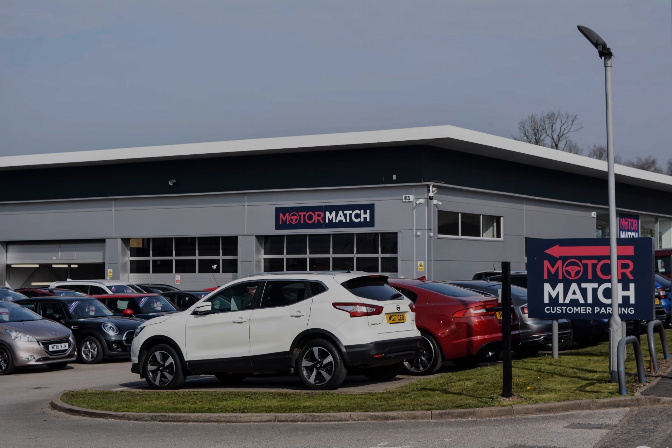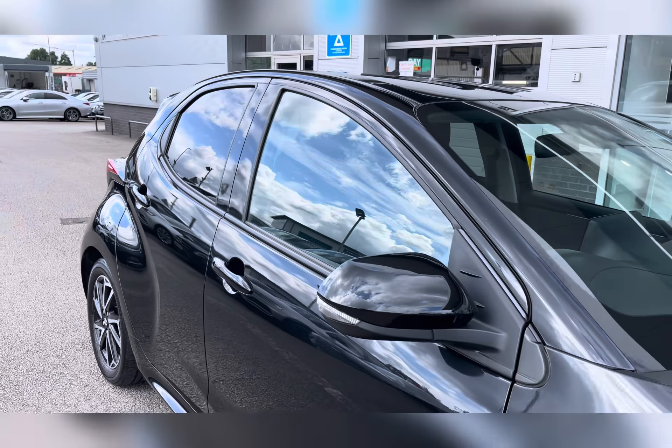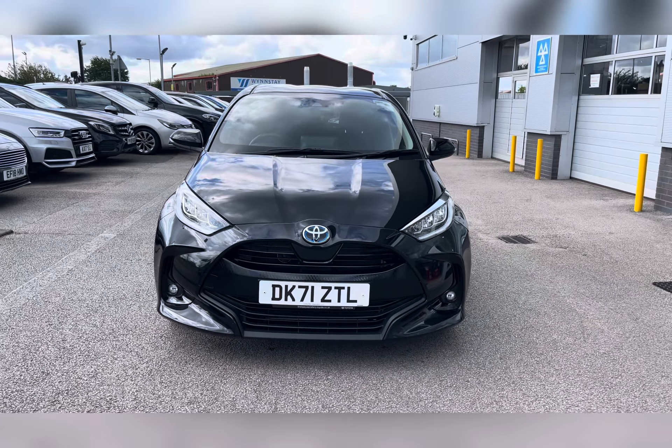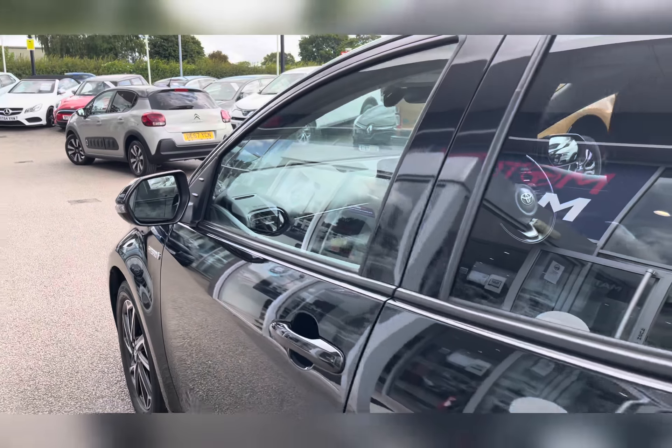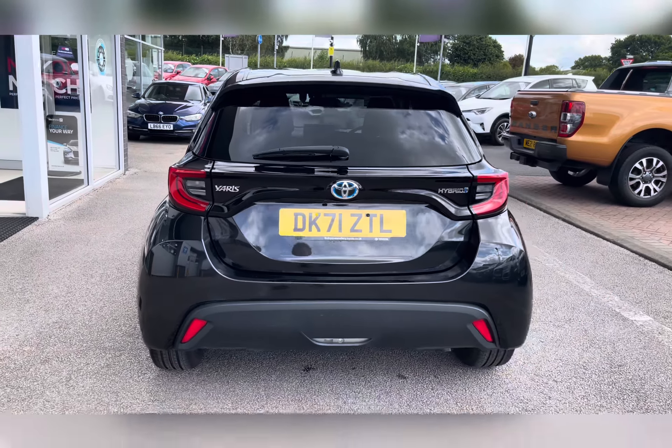Hello, my name's Lissy from Motormatch Stafford, and I'll be taking you around this approved used Motormatch vehicle. Today's 360 exterior and interior tour is on this Toyota Yaris 1.5 VVTh Design E CVT, which is a petrol hybrid. This vehicle is automatic and is also ULEZ compliant.